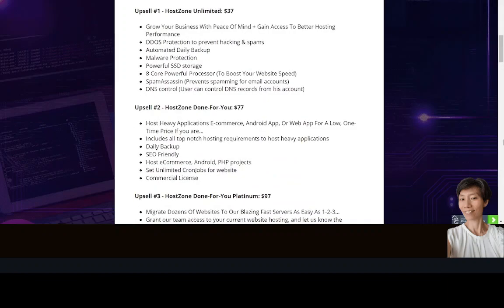At the front end, Host Zone is $17 — the core software that lets you host unlimited websites and domains on super fast SSD servers for a lifetime. Upsell number one is Host Zone Unlimited, which grows your business with DDoS protection, automated daily backup, malware protection, powerful SSD storage, an 8-core processor to boost website speed, spam protection for email accounts, and DNS control so users can manage DNS records from their account.